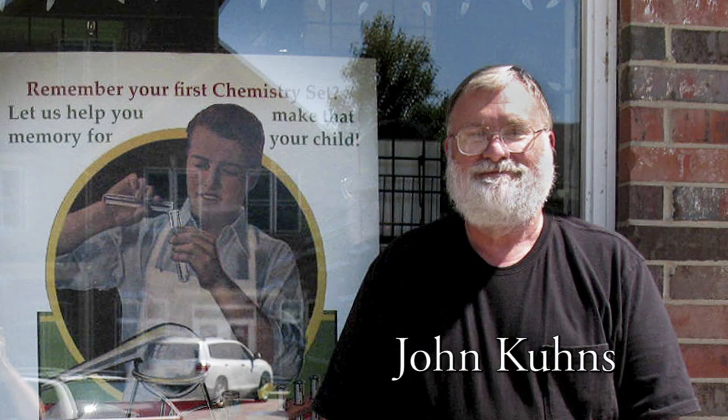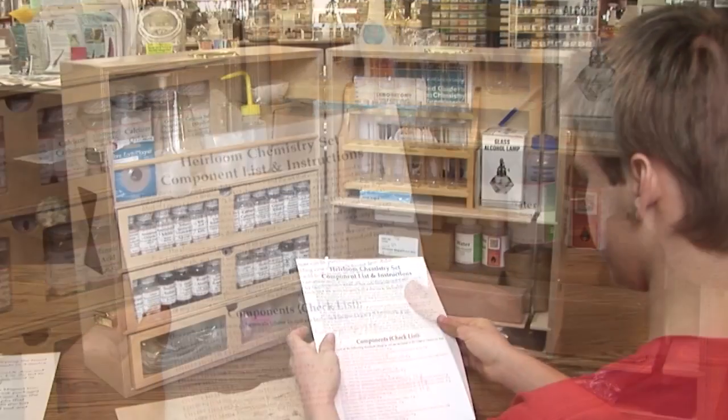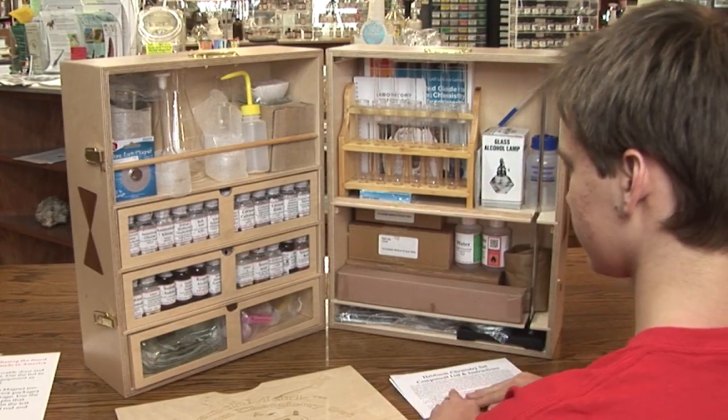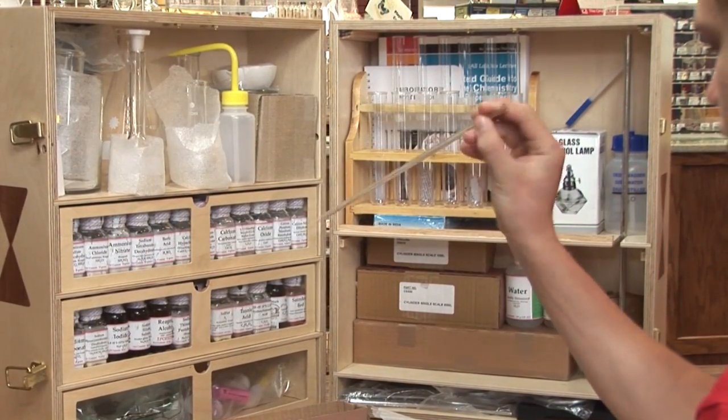Hello, my name is John Coons and I'm here to introduce my heirloom chemistry set. In past years I have made many custom chemistry sets that were given as gifts or sold to friends and family. Each set was unique.